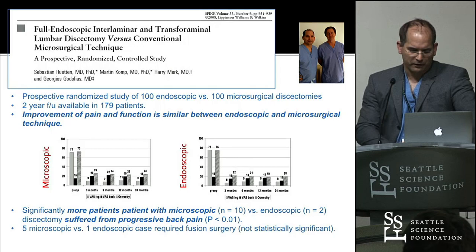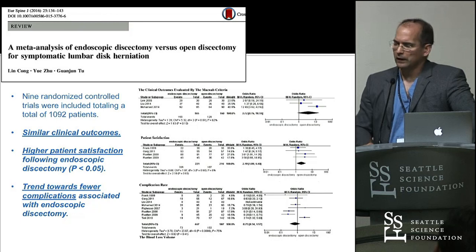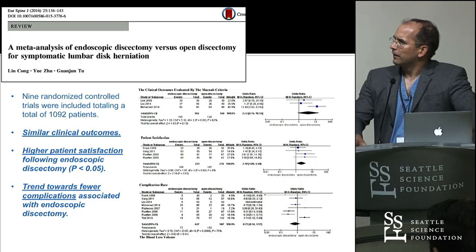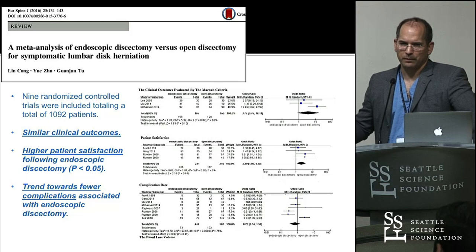There is now ample scientific evidence from decent papers — including our own study from a US study group with more than 500 patients — where I can say with confidence there's a significant trend toward fewer complications with endoscopic spine surgery. The outcomes may be the same, but the complication rate is different.